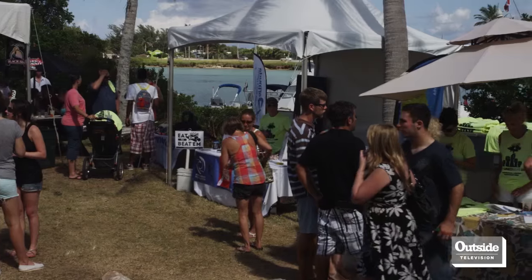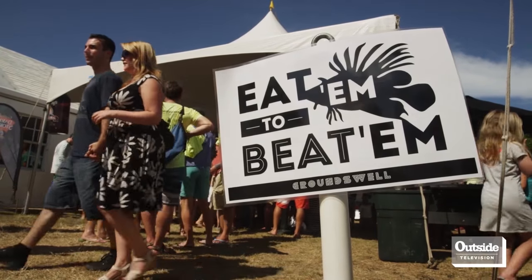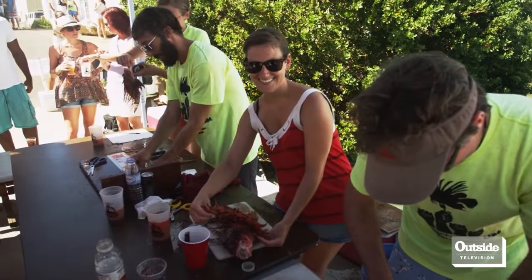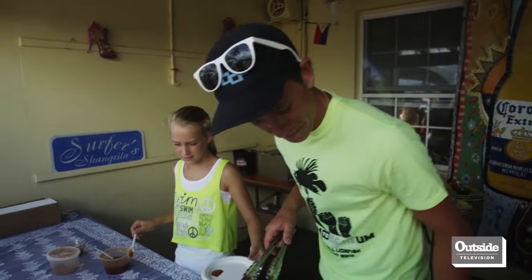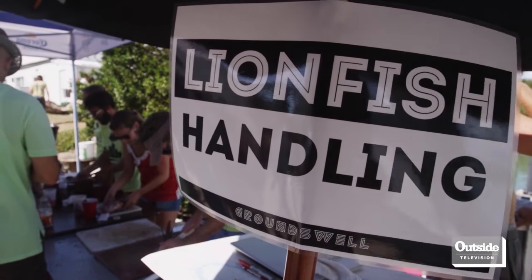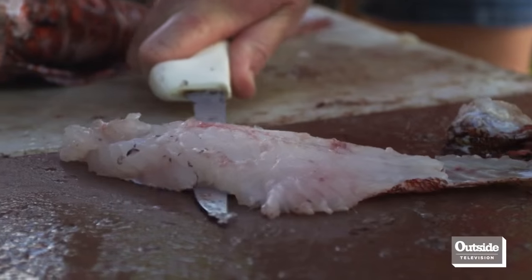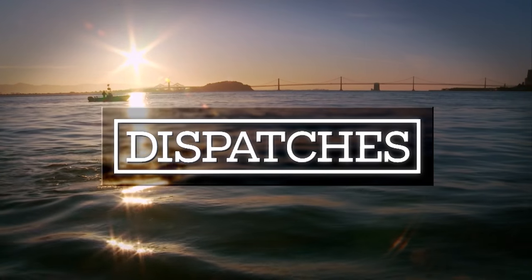Eat them to beat them. To me, that is the best solution to dealing with this problem. This concept takes them from the reef, prevents them from reproducing further, prevents them from eating the juveniles, and on a positive note, they're safe and delicious to eat. This is a great opportunity for the general public — anyone can come see how to safely handle these lionfish, how to fillet them, how to cook them and actually eat them, seeing it from catching all the way to consuming.